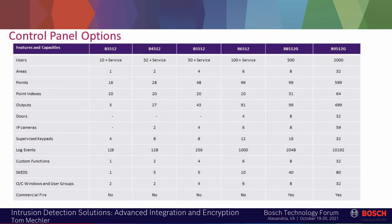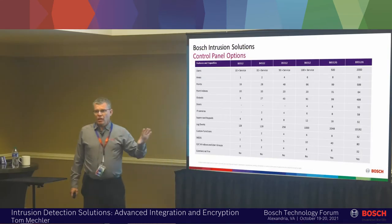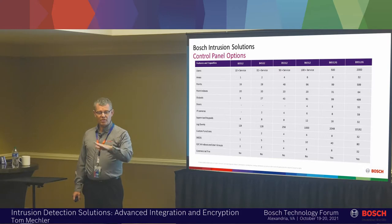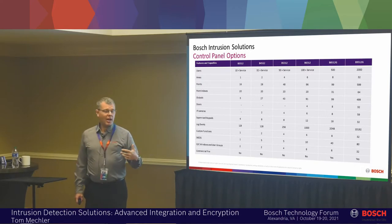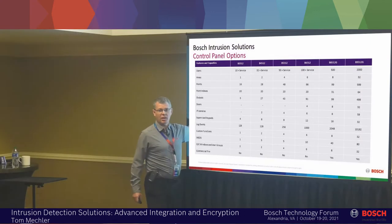When we're looking at this chart, what's important to note is that there is a family of products — we have the B series over on the left. A couple things that are important for those of you that might be programming or servicing the systems: all the programming is the same across the board. The only difference is the bigger panels do more.